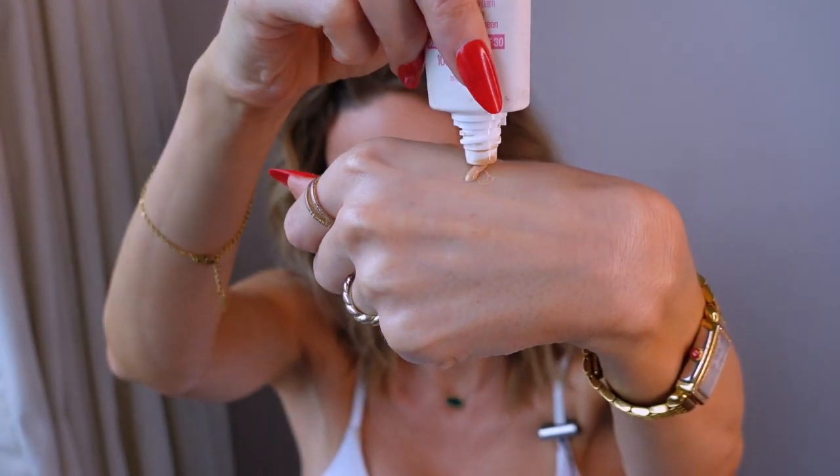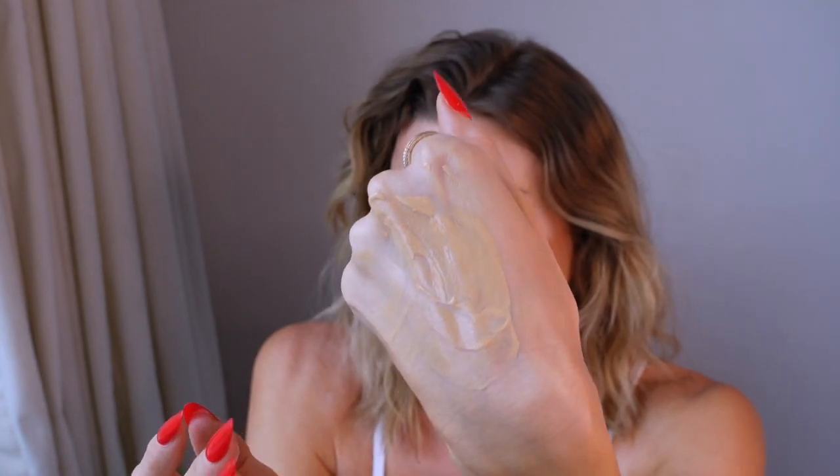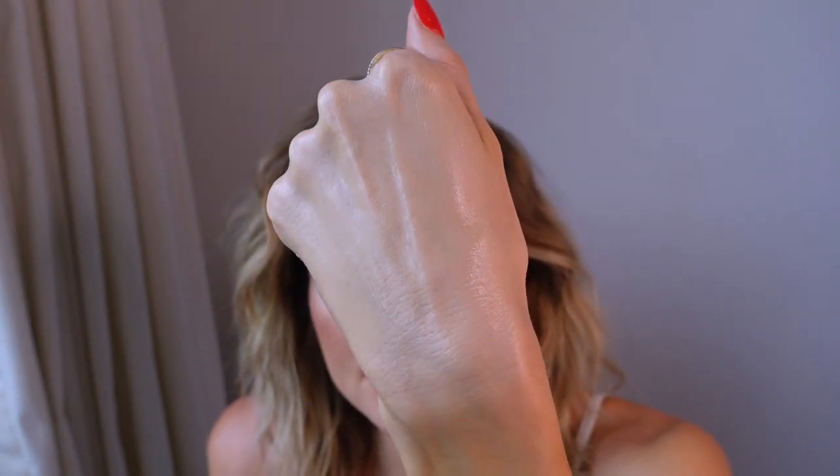This is a product I recently rediscovered — I've actually owned it for a while. It's a BB cream by Maybelline that's also SPF 30, an eight-in-one skin perfecter. The viscosity is quite thin and at first looks a little oily, but it dries down completely matte and just looks like skin. It offers just the nicest coverage — perfect for days where you don't want to wear much, but you can also wear it as a base.